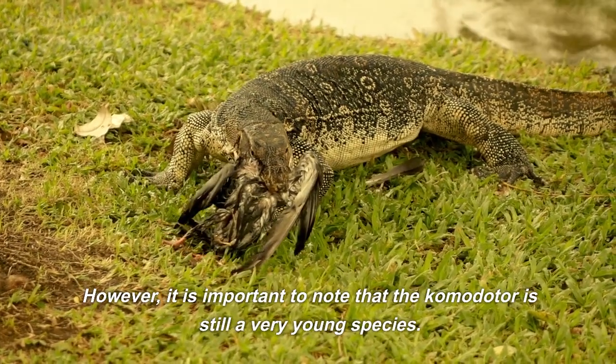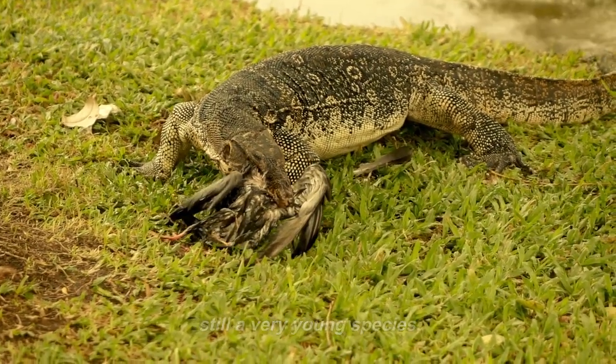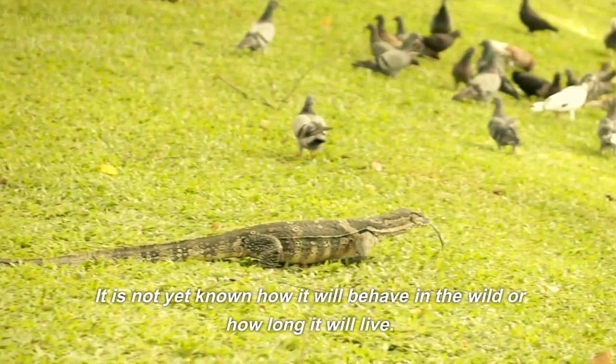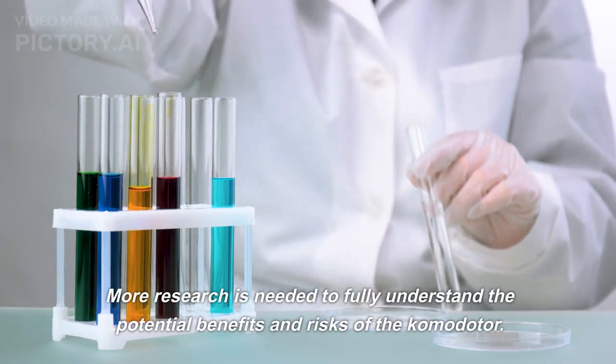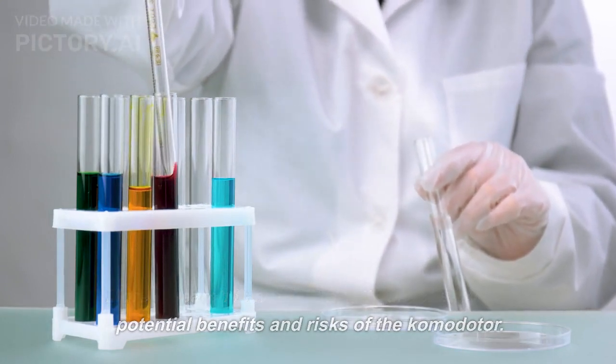However, it is important to note that the Komodota is still a very young species. It is not yet known how it will behave in the wild or how long it will live. More research is needed to fully understand the potential benefits and risks of the Komodota.